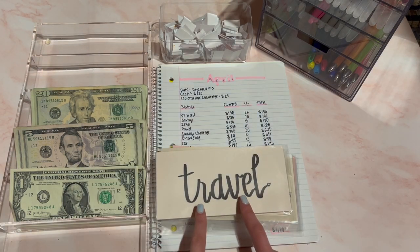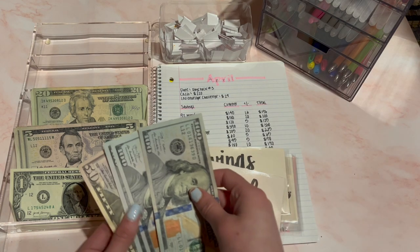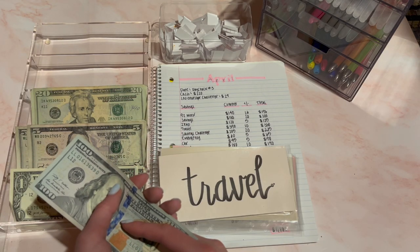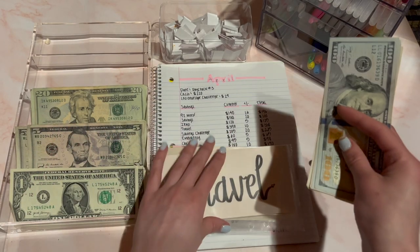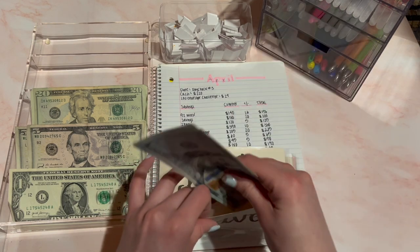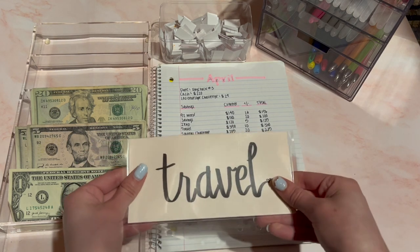Next is travel and travel is going to receive $10 today. I'll do two fives — that's $10. This should be $360 now — $100, $200, $350, $360. I think I'm going to go to California this summer and possibly somewhere else as well. I'm excited to be traveling during the summer.